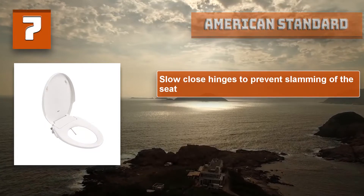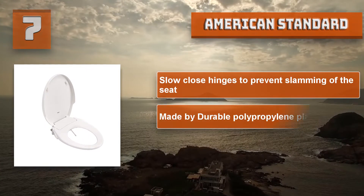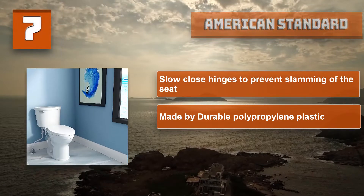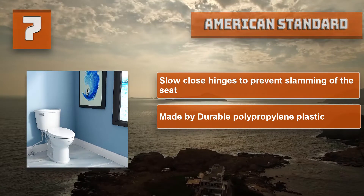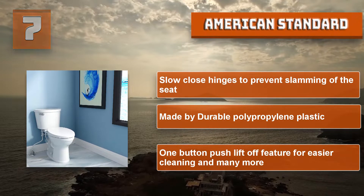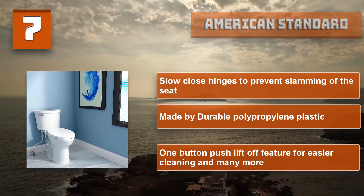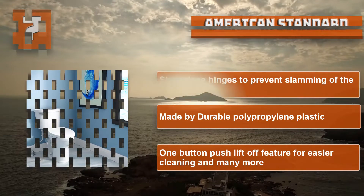Fits most conventional toilets with a bolt spread of 5.5 inches. American Standard special features: slow-close hinges to prevent slamming of the seat, made with durable polypropylene plastic, and one-button push-lift-off feature for easier cleaning.